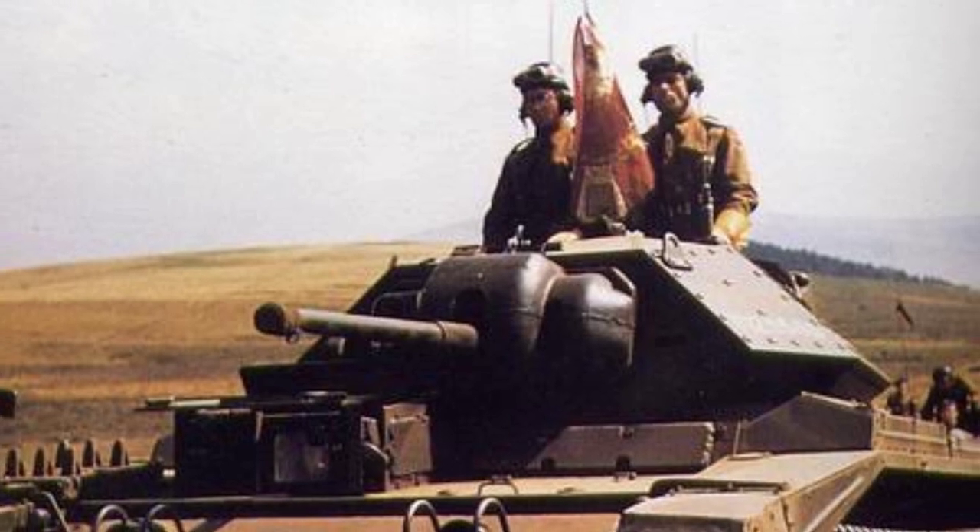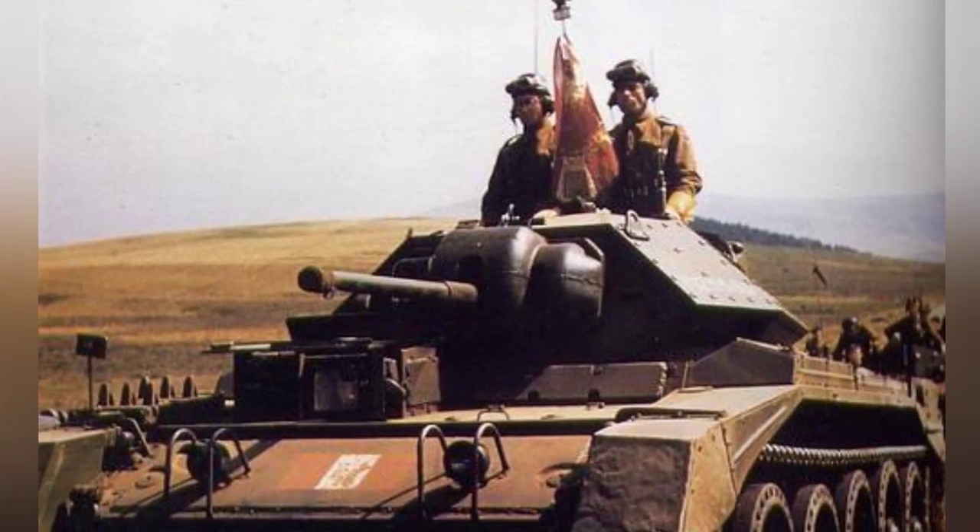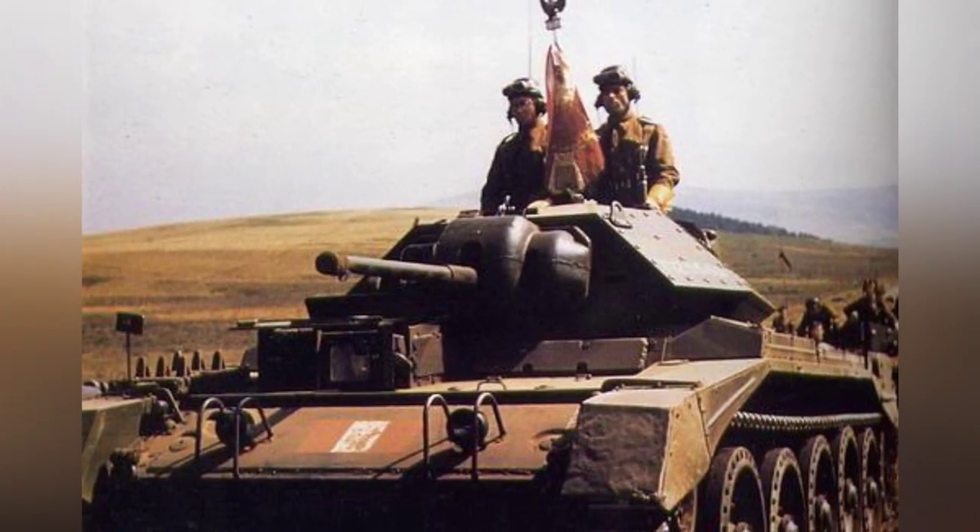A photo of a Polish Crusader tank in the UK around 1943 shows the tank in action during World War II.